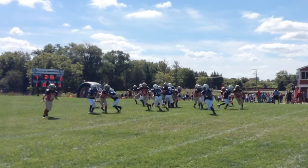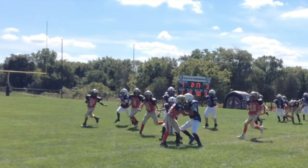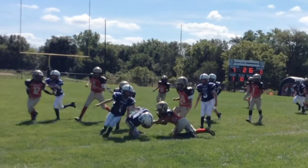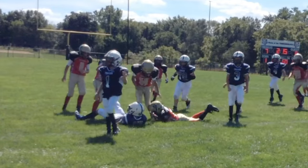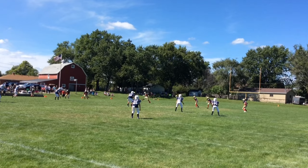Just throwing another good block. Taking the kickoff for a short run.